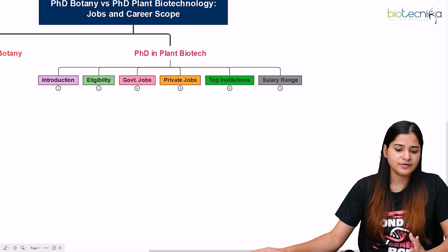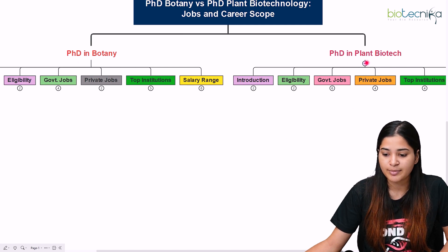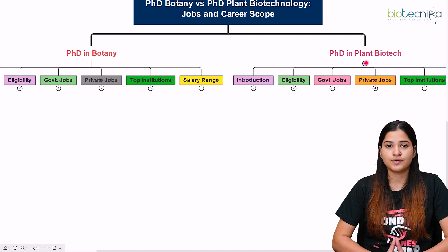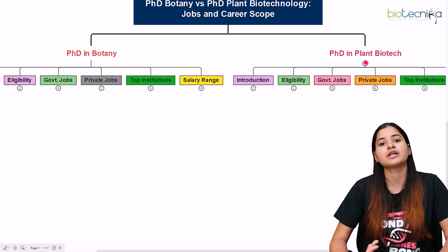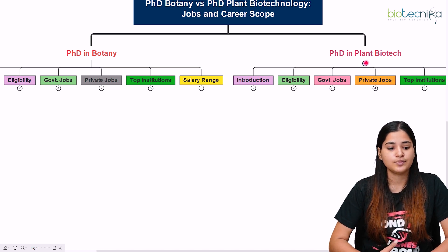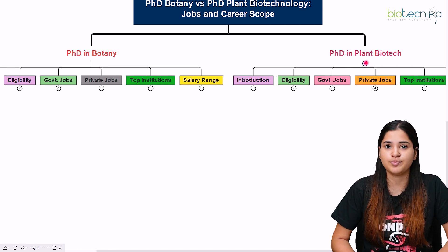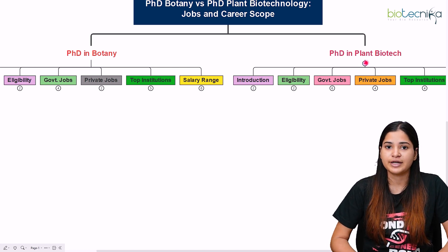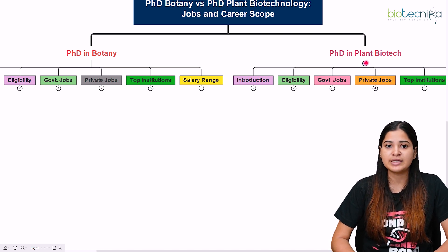We have discussed career prospects for both PhD in botany and PhD in plant biotechnology, covering introduction, eligibility, government jobs, private jobs, institutions, and salary range. The future scope will vary based on your interest and current conditions. Neither degree will fade — both have their own norms, values, and recognition. It depends on where you want to stand after 10 years and what your research interests are.